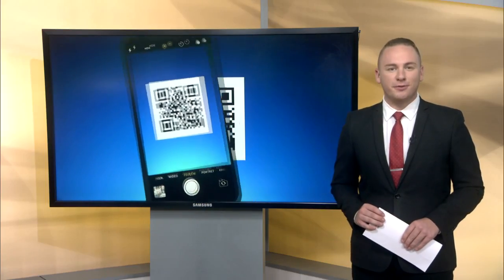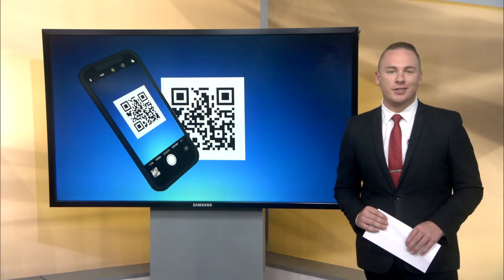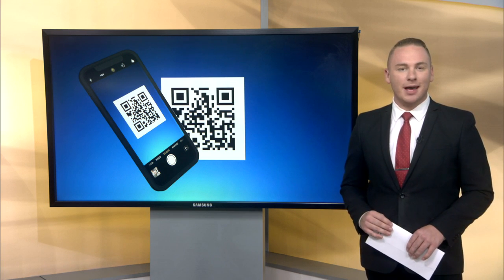Welcome back everyone. Grab your phone and open up your camera. We have the QR code coming your way. Today on Design Time with Tri-City Furniture, you can scan the code right on your screen as you watch to get linked directly to more information about today's topic. Let's check it out.